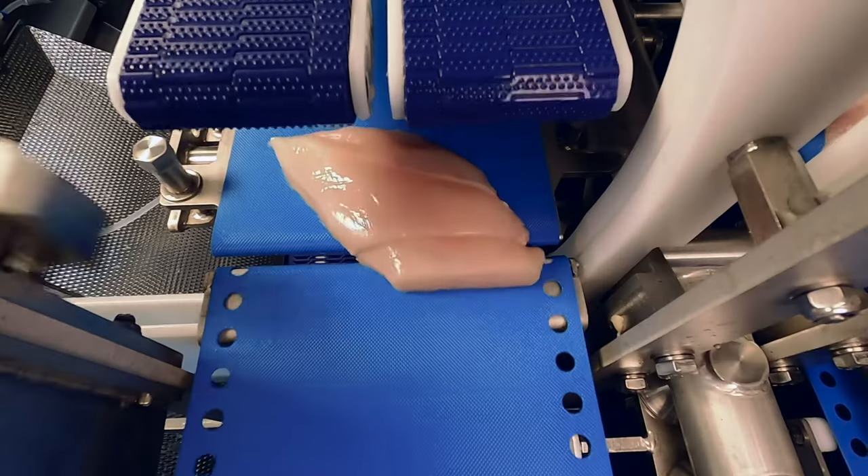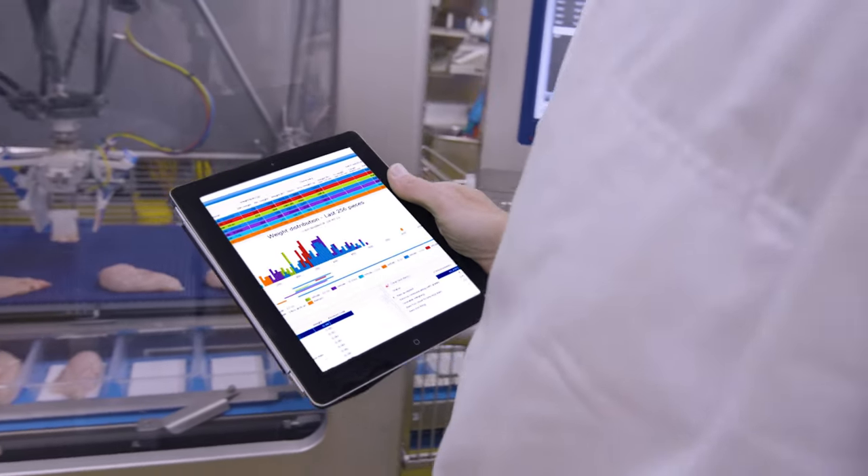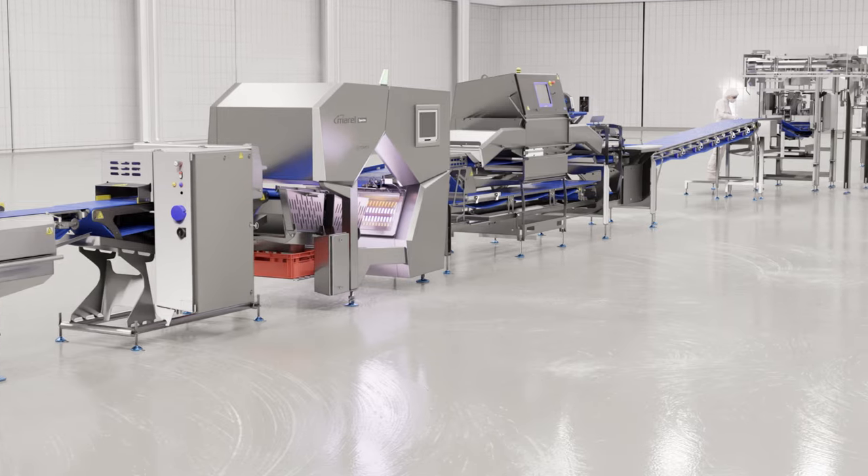Marel knows how to make robust and usable machines. That's in our core, that's our experience. The experience from making the Sensor Axe and other machines has taught us all of this, and we will transfer that onto the Spectra.